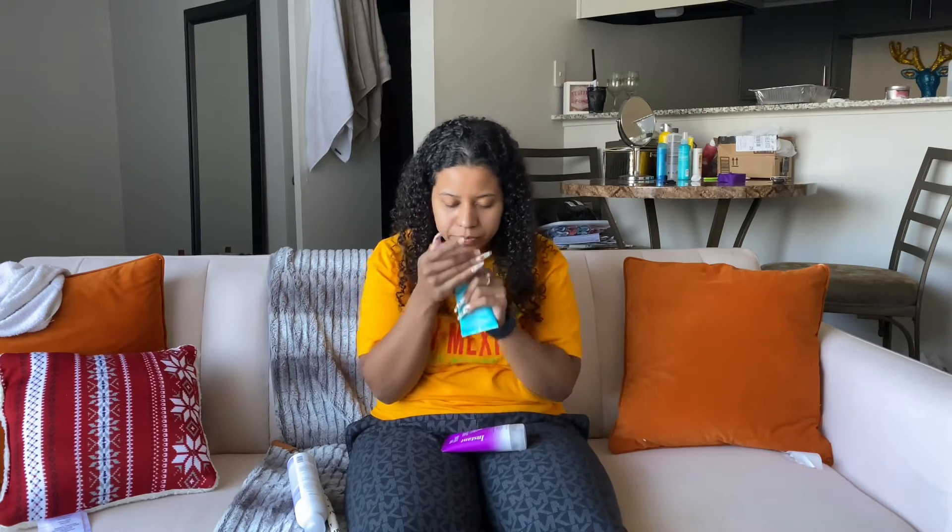I picked up some charcoal powder, which is actually for your teeth. I've never tried charcoal powder before, but I have tried charcoal toothpaste. I use it every now and again, but I'm very curious to see how the charcoal powder turns out.